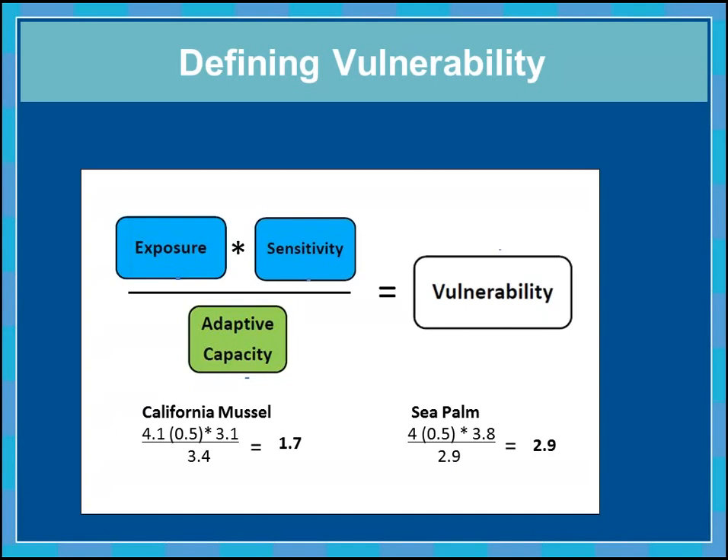To give a couple of examples with real numbers: the California mussel was rated as having moderate-to-high exposure, moderate sensitivity to climate impacts and non-climate stressors, and moderate adaptive capacity — giving it overall low-to-moderate vulnerability. The sea palm, an intertidal alga, had very similar exposure, slightly higher sensitivity, and slightly lower adaptive capacity, so it was rated as having slightly higher overall vulnerability. This was done for all 44 resources assessed.